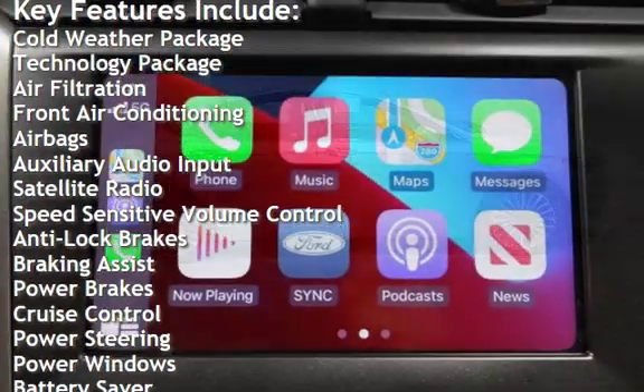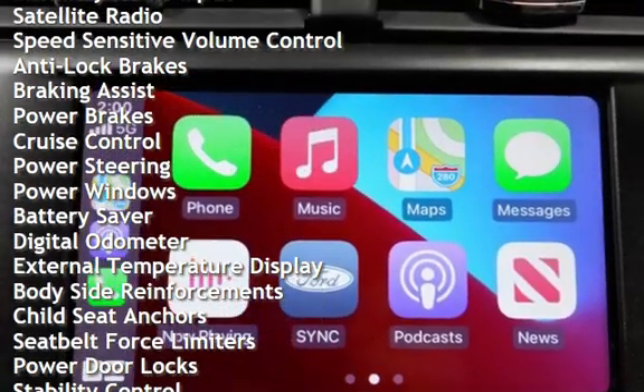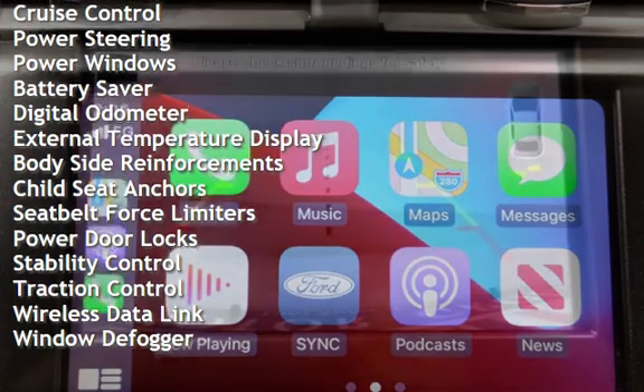Airbags, auxiliary audio input, satellite radio, speed-sensitive volume control, anti-lock brakes, braking assist, and power brakes.